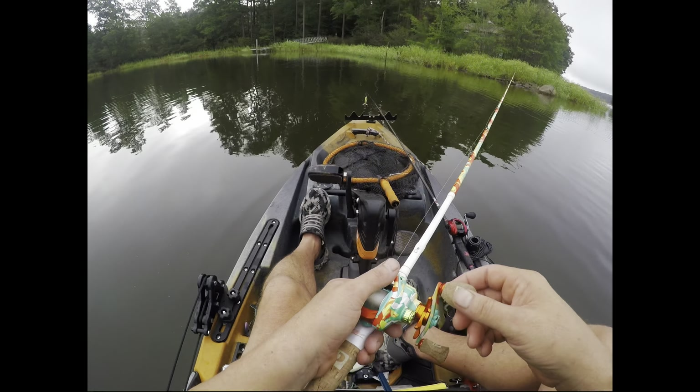Next we got another bluegill pattern — bluegill patterns are huge right now. This is an underspin, half ounce, a little deeper. Underspins, you want to cast them out, let them sit, roll them across the bottom, throw them around docks and lay-downs. I love that color — baby bluegill. Another nice color.